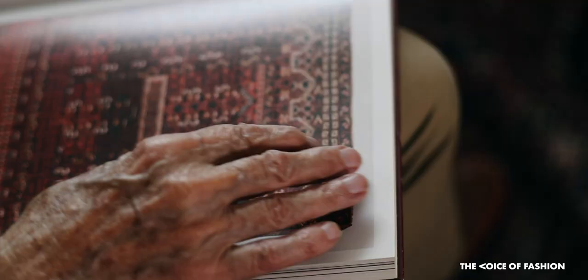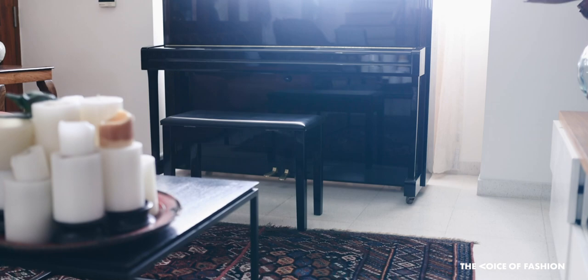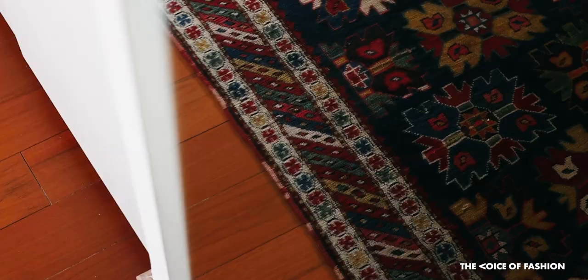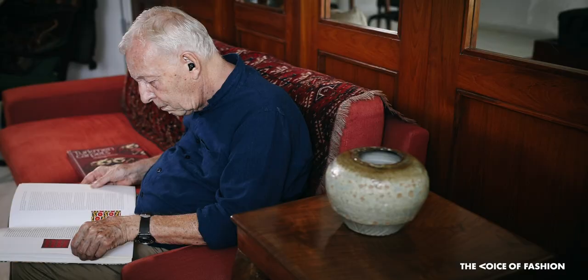I've collected both Iranian tribal rugs and some of these Turkmen rugs. Of the Turkmen rugs, I think that the Bashir ones are the most inventive in terms of color, form, and design. They're the ones I love most.